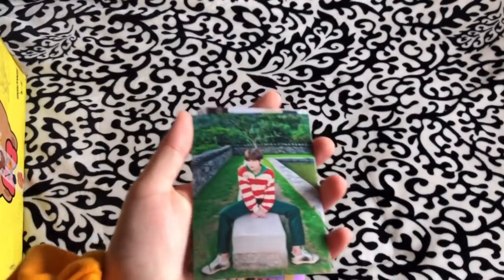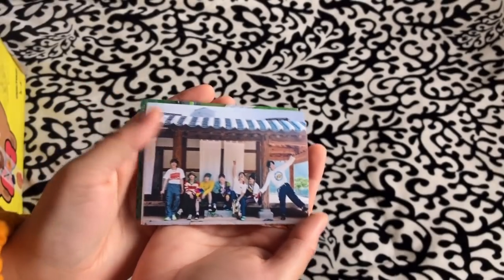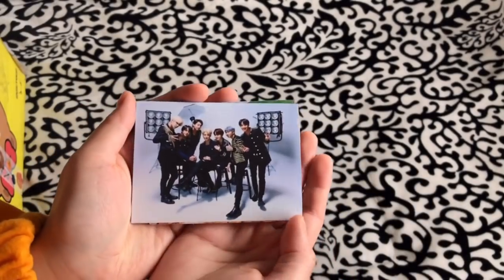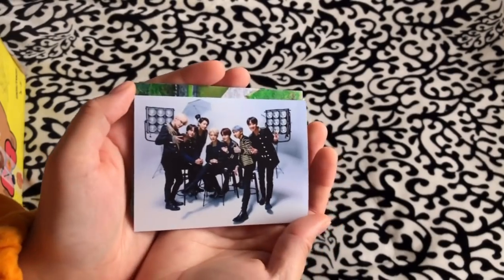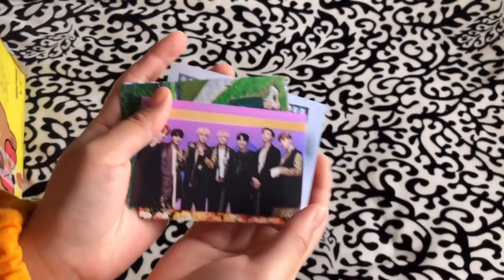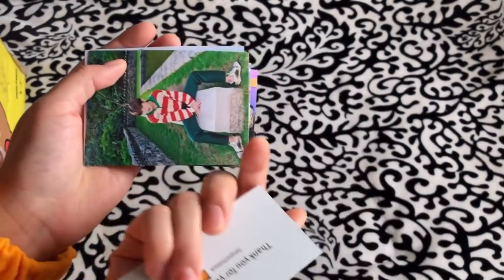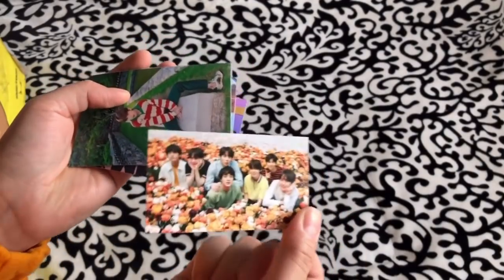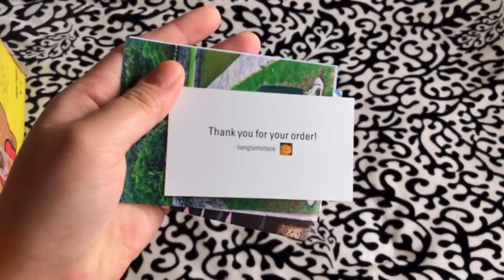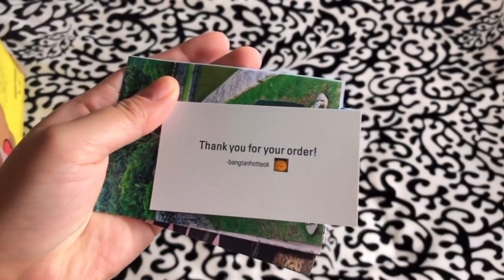We have some summer package photo prints — here's a group one. We also have Japanese goods, which I'm so excited for. And we have an Idol one. Here's another group photo, which is actually a business card from the user I got it from — Bangtan Hot Talks, I believe.